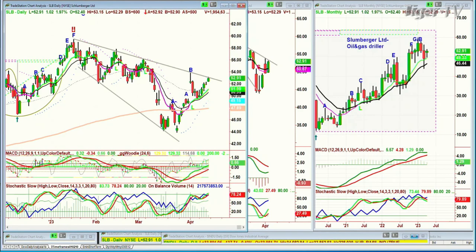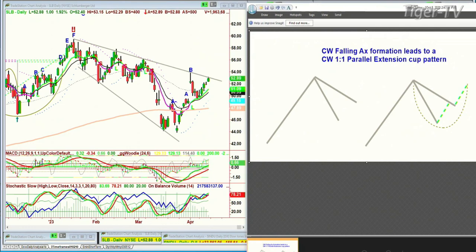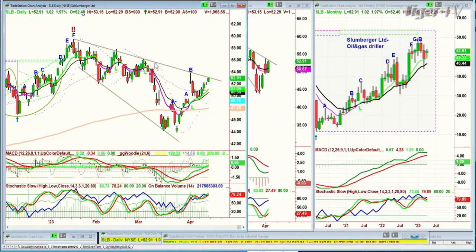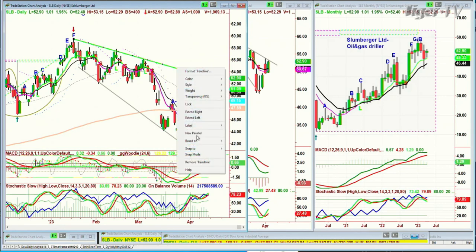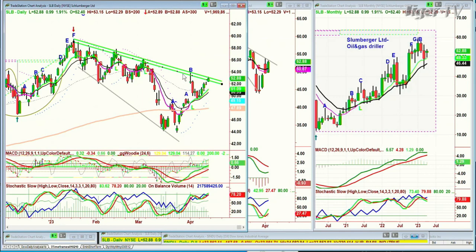A question came up about Schlumberger — an oil and gas driller that's bumping right up. This is a pattern I call the Chapman Wave — specifically the falling axe, or more sophisticatedly, a declining cone formation. This is a beautiful technique. Look at this trend line in green — that's the resistance. A long time ago when I used to hand-draw charts, I found there was a fantastic thing that happened: it was easy to see visually if you drew the line in.